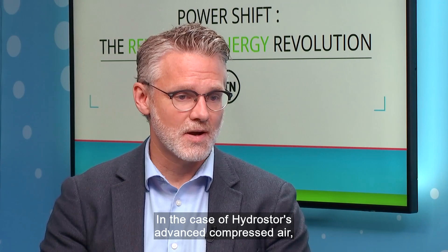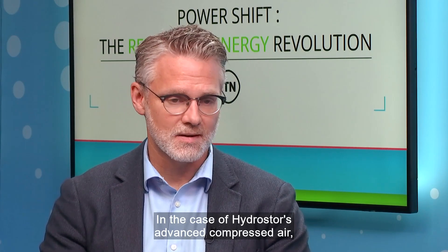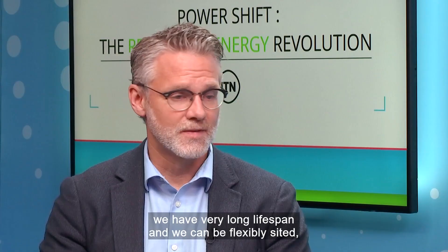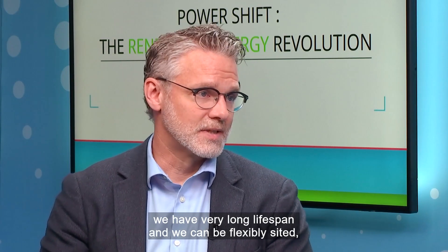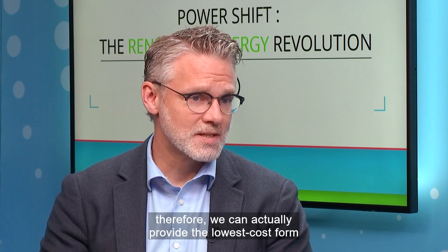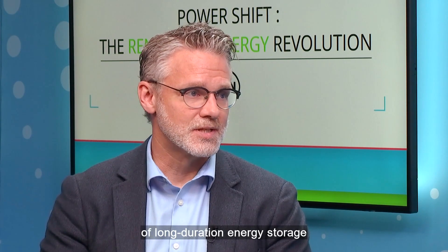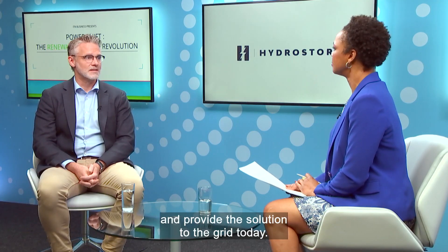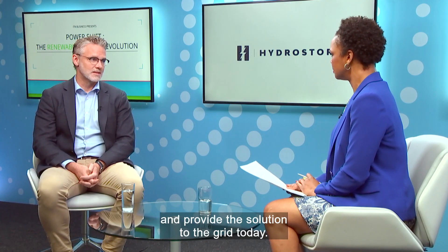In the case of Hydrastore's advanced compressed air, we're commercially proven and available today for the grid. We have a very long lifespan and we can be flexibly sited. Therefore, we can actually provide the lowest cost form of long-duration energy storage, be readily sited, readily permitted, and provide the solution to the grid today.